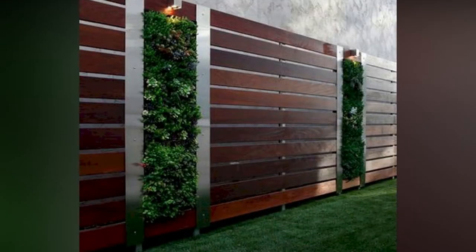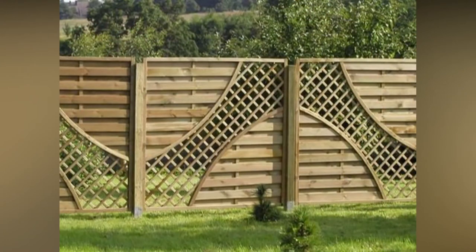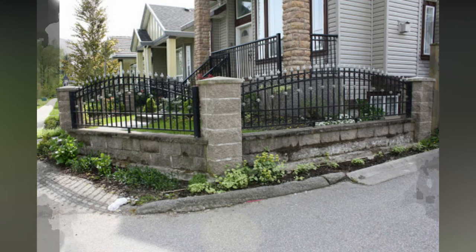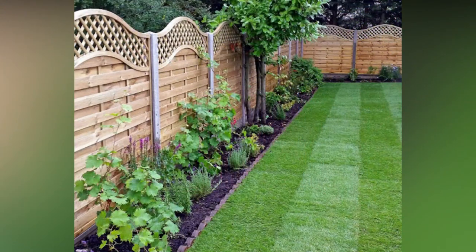Fences have multiple functions. Architecturally, they are used as a decoration and to improve a home's exterior face, and they may also do a good job of covering up the ugly exterior of your neighbor's house. Furthermore, they can also help in defining your space and they can help break it up by adding dynamic aesthetic elements.